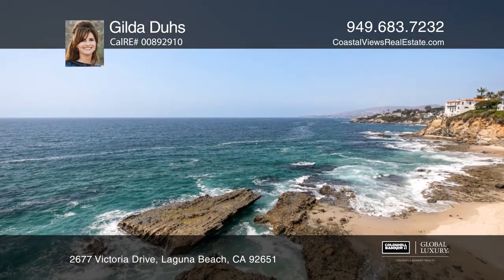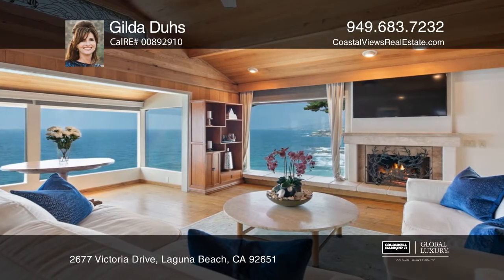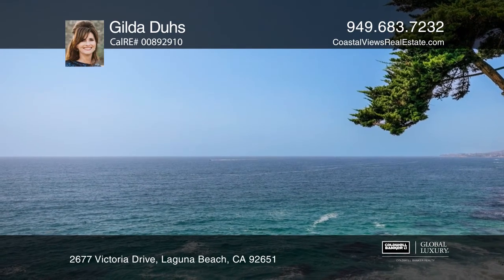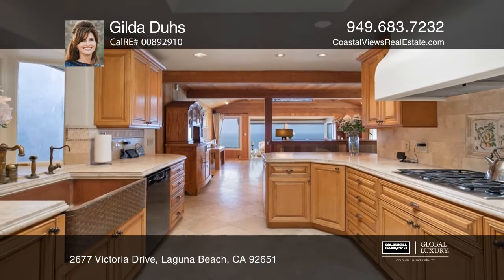Experience the hues of the Pacific as waves crash on the rocks just below you. Charm and beauty greet you at this three-bedroom, three-bathroom oceanfront residence in Victoria Beach. The upgraded kitchen features stone counters, a copper farmhouse-styled sink,